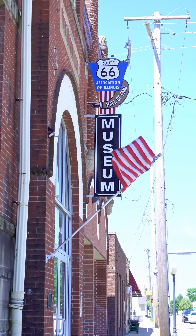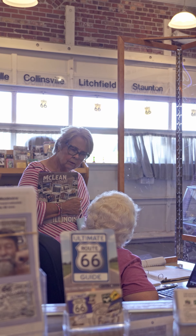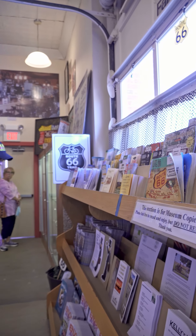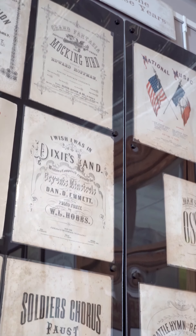At the Illinois Route 66 Museum, take a trip down the Mother Road and experience life on Route 66 in its heyday. Upstairs, continue your Route 66 journey past Illinois with a photo exhibit chronicling the entire route.